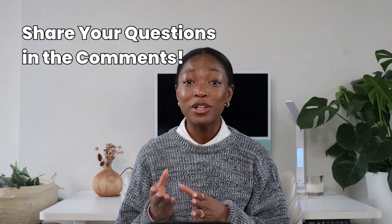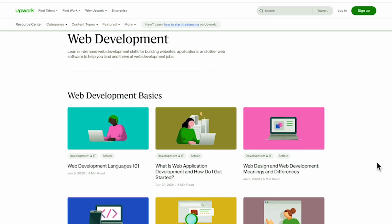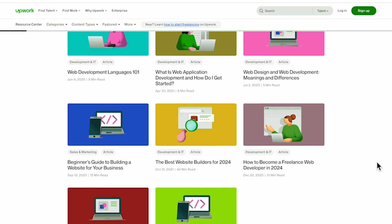What questions do you have about starting your journey as a web developer? Leave them in the comments. I encourage you to consider freelance web development. It can offer so much freedom and flexibility to your life no matter where you are in your career. Check out Upwork's web development guide to take your first steps, and don't forget to subscribe for more tips and tricks from Upwork. Thanks for watching.